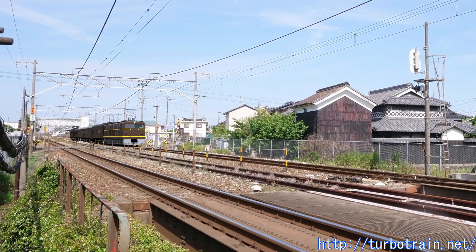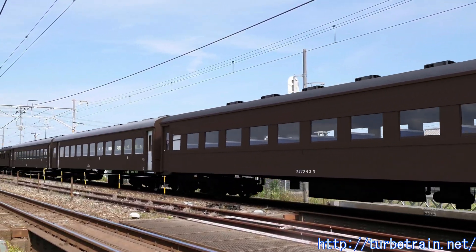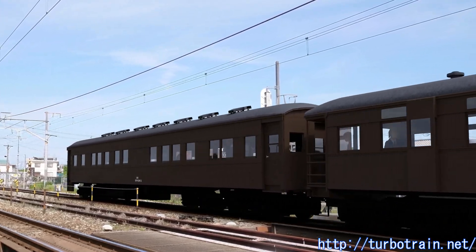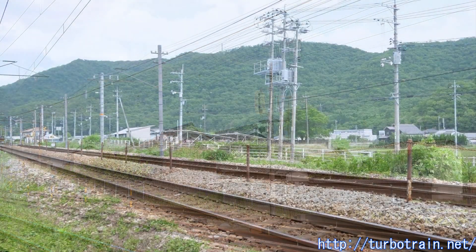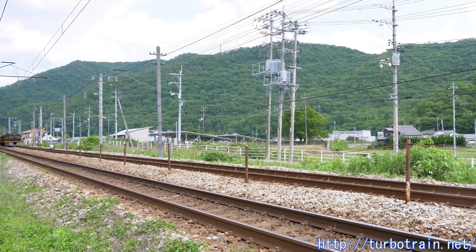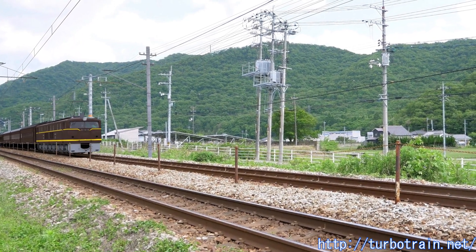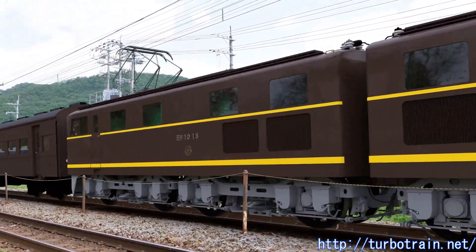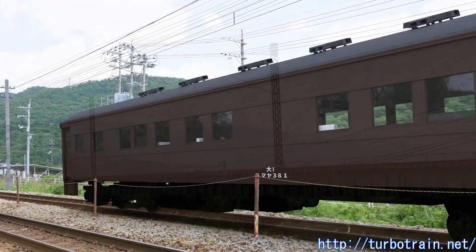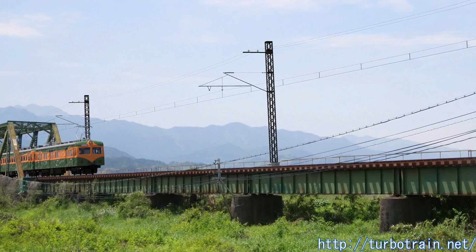Even at a smaller estimate of 6,000 kilowatts, the then-common 1,500-volt DC electrification would have to feed more than 4,000 amperes per train. In order to supply this large current, overhead lines and feeder lines must be thicker, and numerous substations must be installed to suppress voltage drops, which increases the cost of construction. For a train with more than 12 cars, the value is almost double this, and the overhead wires cannot withstand such a large current.